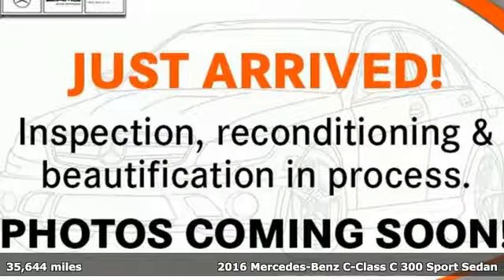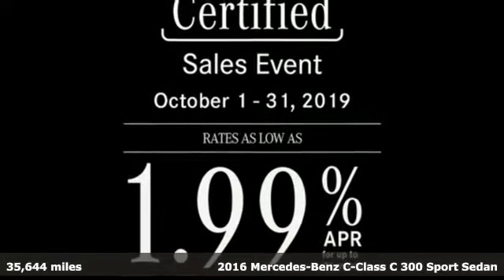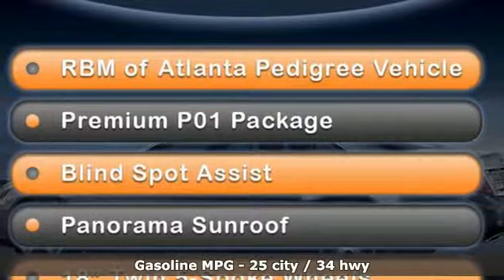It's a certified 2016 Mercedes-Benz C-Class. Muscular yet graceful, thrilling yet serene. This C-Class is the precise balance of all things Mercedes-Benz.